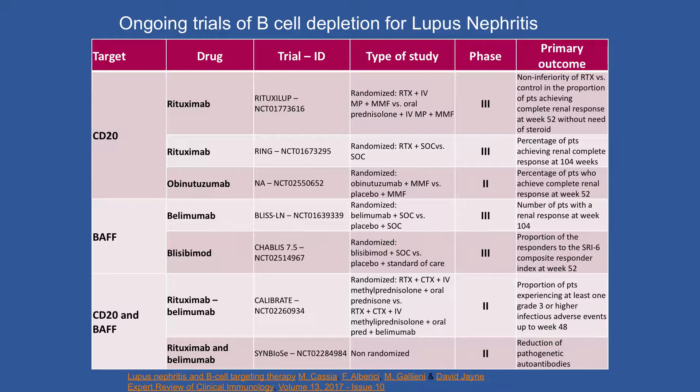In the kidney, there are actually infiltrating B-lymphocytes themselves, so obinutuzumab may provide other opportunities. We all know about belimumab, the first agent approved based on randomized controlled trials for the treatment of lupus — it is a blocker of a TNF family member, the BAFF or BLYS factor. The combination of rituximab and belimumab — targeting a B cell survival factor and anti-CD20 — is being looked at in the Calibrate study, where patients will get rituximab with cyclophosphamide. Still a great unmet need in lupus.